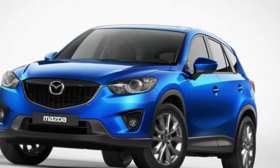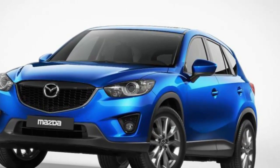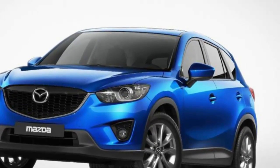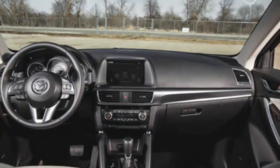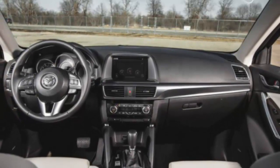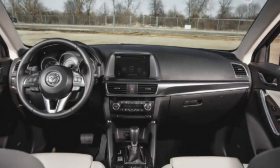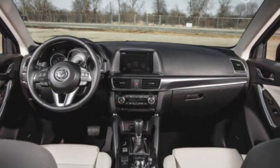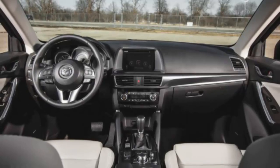At the rear, the changes are so minor as to be insignificant. In spite of its new body panels, exterior dimensions are largely the same. Sitting on the same 106.3-inch wheelbase as its predecessor, the new CX-5 sees a minuscule growth spurt of 0.4 and 0.1 inches to its overall length and width, respectively.